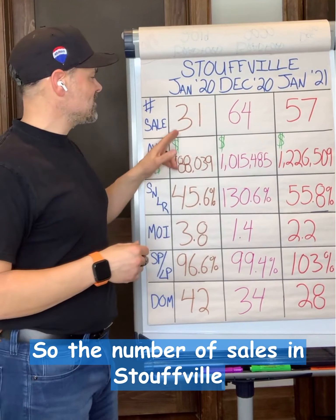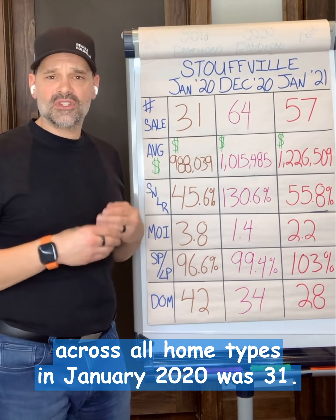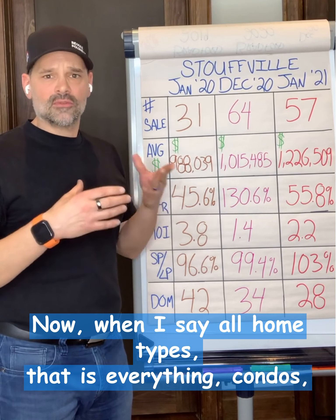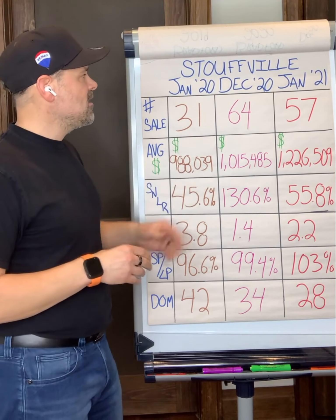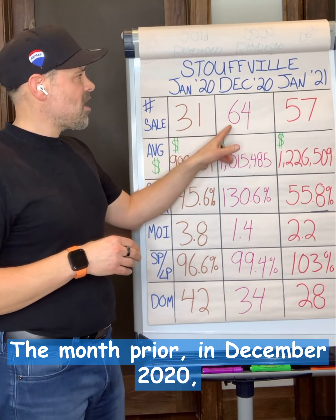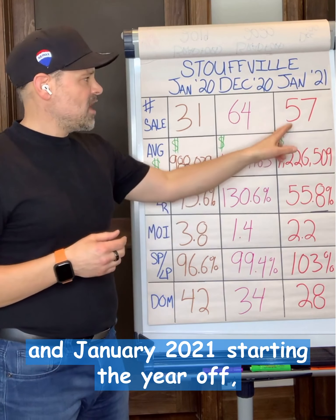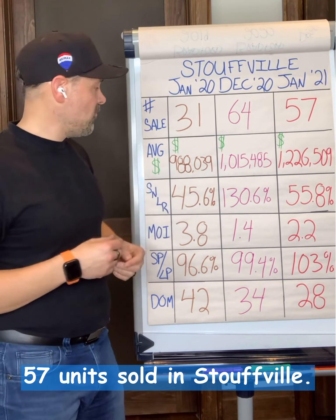The number of sales in Stouffville across all home types — that is everything: condos, semis, towns, links, detached, absolutely everything — in January 2020 was 31. The month prior in December 2020 we were at 64 total units sold, and January 2021 starting the year off at 57 units sold in Stouffville.